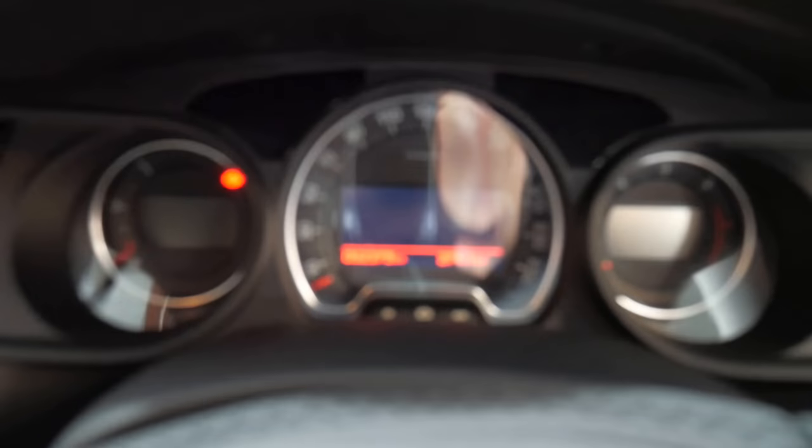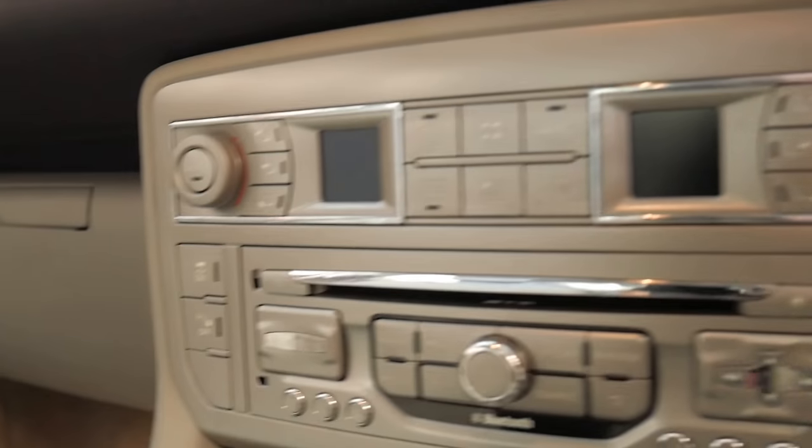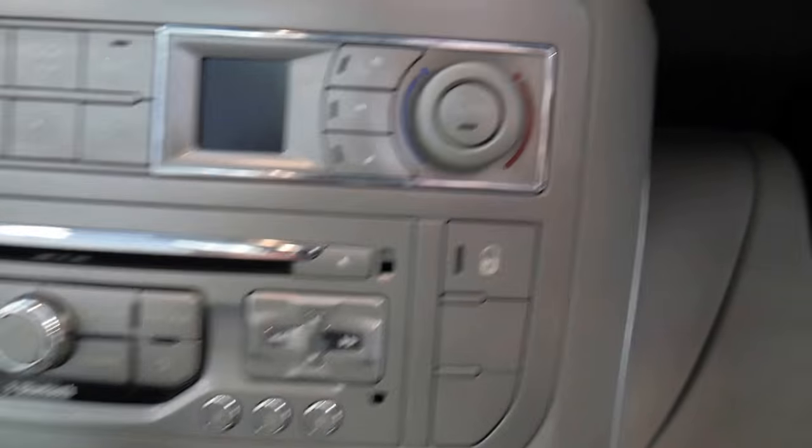We'll get inside — it's 52,000 kilometres which is absolutely nothing for one of these. It's got a newer widescreen navigator, Bluetooth, reversing camera, and a whole new stereo sound system which is just gorgeous. Have a look at the condition of this car — you can see from all the little dials and buttons.